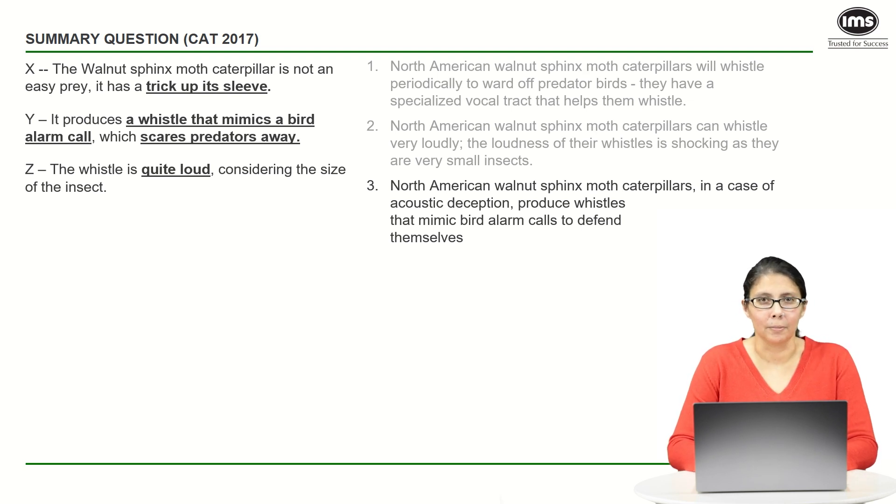Option three: 'North American walnut sphinx moth caterpillars, in a case of acoustic deception...' You need to understand what acoustic deception is — it's talking about a trick up its sleeve, that's the deception part; acoustic obviously has to do with sound. So even though the words have been changed, the meaning remains unchanged. Acoustic deception is actually talking about point X.